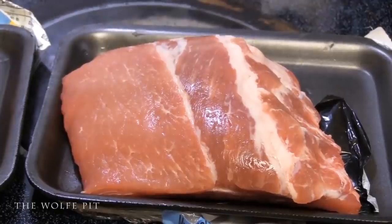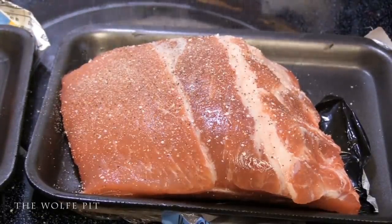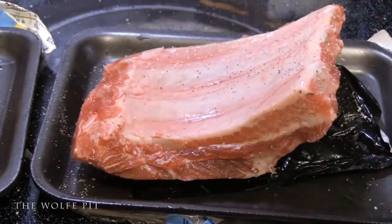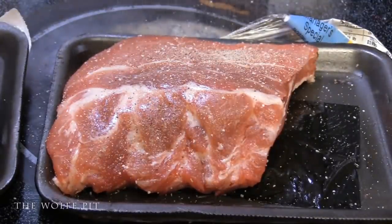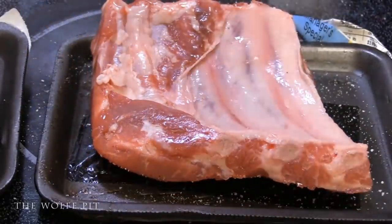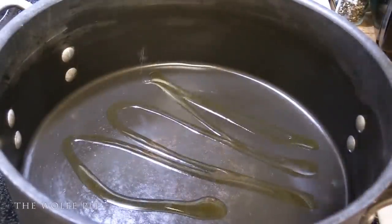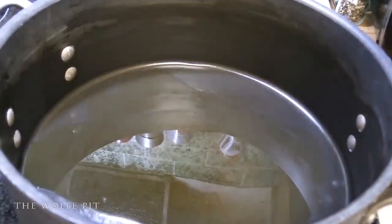We're going to start by seasoning the ribs with salt, pepper, garlic, and onion. I also want to mention that besides being a budget meal, this is a one-pot meal — so it's not only inexpensive, it's easy to clean up after. In a large pot over medium-high heat, add cooking oil, and then add the ribs meat side down.